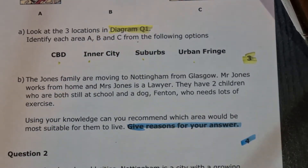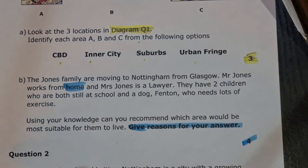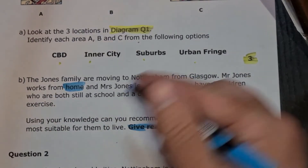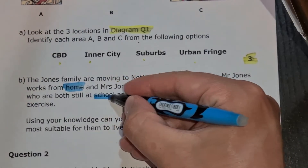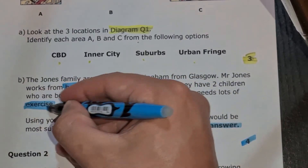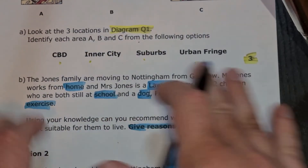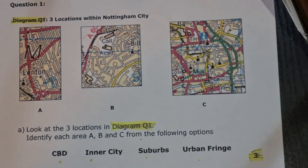This is where you go back and look at the key parts of the question. Mr Jones works from home - is he going to need a home office or a larger house? Mrs Jones is a lawyer - where might we find a law court on the maps? That's a key part. They have two children both still at school, so you're going to want to look for an area with schools. And the dog needs lots of exercise, so somewhere you can safely take them out. Using your knowledge, look at these three areas and think which one might be the most suitable to recommend.